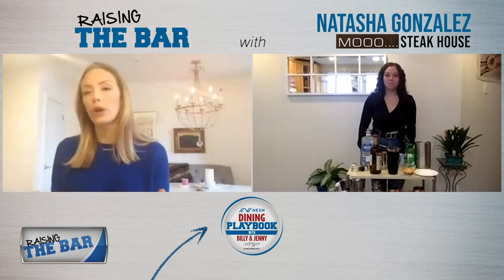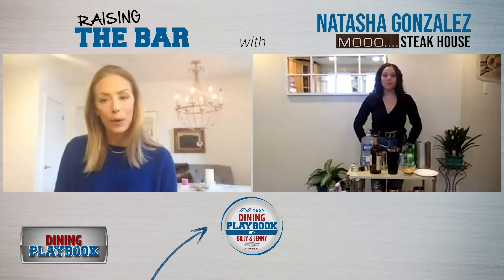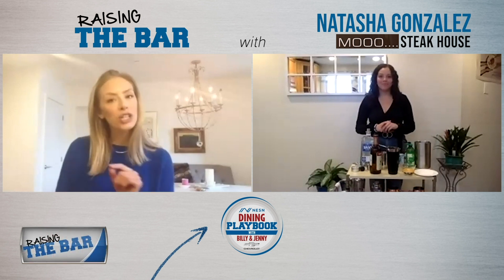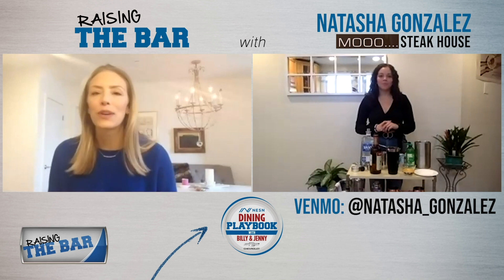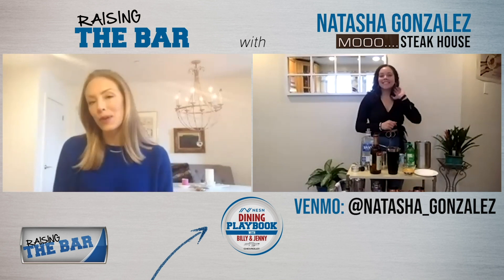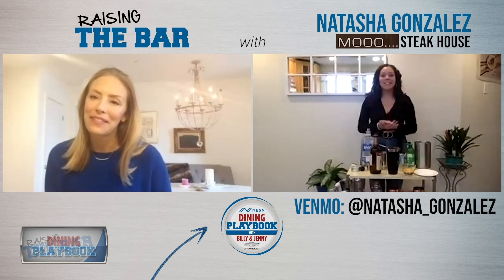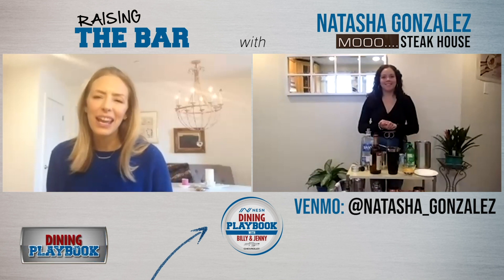Now, we want folks to be able to support you while you can't be behind the bar at Mooo. And so if people want to donate to your Venmo account, it's Natasha underscore Gonzalez with Z's. Hopefully you can give a tip for this great cocktail that you can now recreate at home. Natasha, it was great to see you. Thank you so much. It was awesome to be here. Thank you for raising the bar.